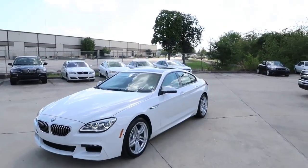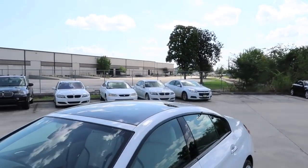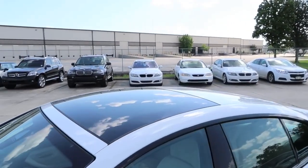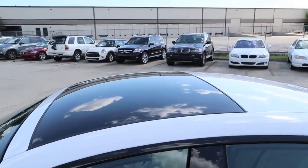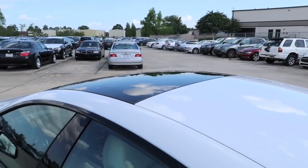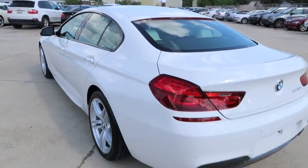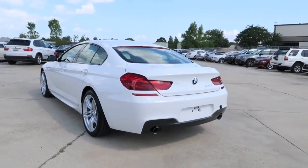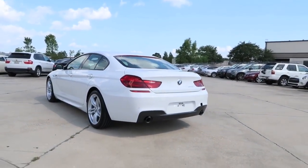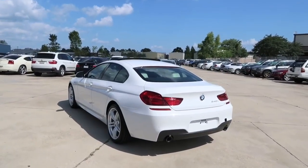For a complete view of the top: the 640i features a tilt sunroof, which looks very sporty both outside and inside. Here it is with the tilt function on.